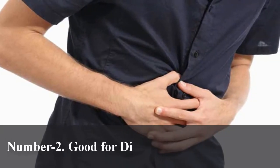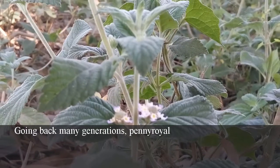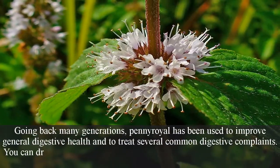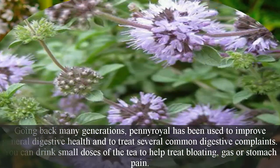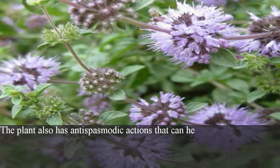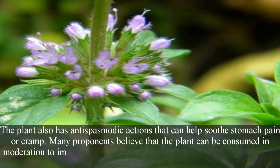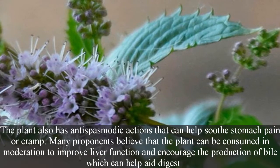Number 2: Good for digestion and stomach pain. Going back many generations, pennyroyal has been used to improve general digestive health and to treat several common digestive complaints. You can drink small doses of the tea to help treat bloating, gas, or stomach pain. The plant also has antispasmodic actions that can help soothe stomach pain or cramps. Many proponents believe that the plant can be consumed in moderation to improve liver function and encourage the production of bile, which can help aid digestion.